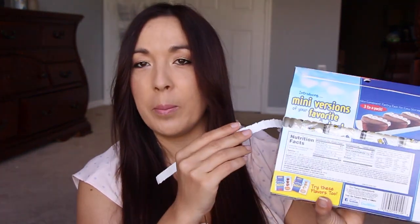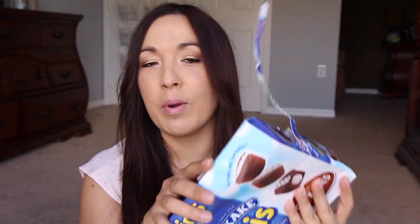Inside the box — how many packages? There are eight packages inside this box, and each package has three little tiny minis in there. I already opened it. I ate one last night. Yes, I did. And it was really good.